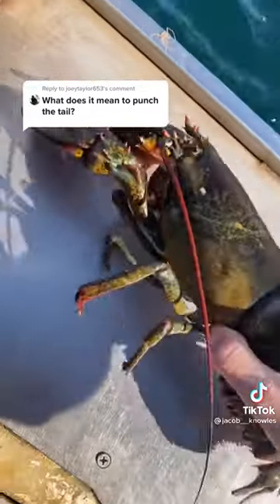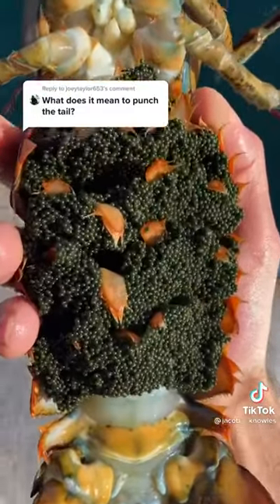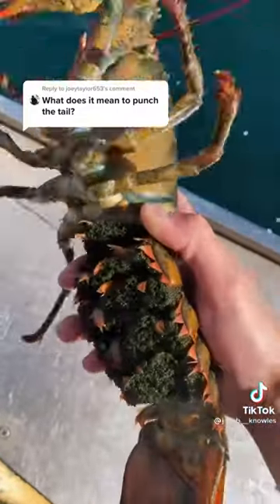Like on a farm, you don't want to harvest your breeders, so the notch is a way to ensure that future fishermen know that she's a breeder and she can't be harvested. This way she's able to remain in the ocean and keep the population sustainable.